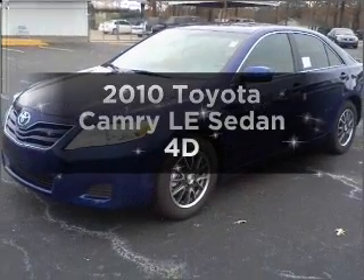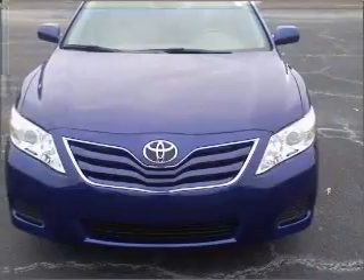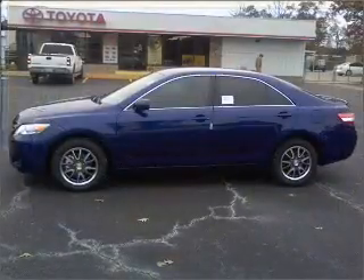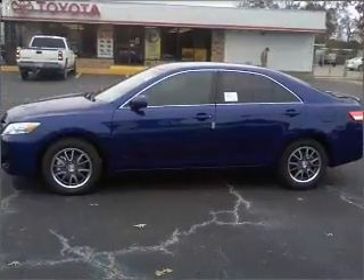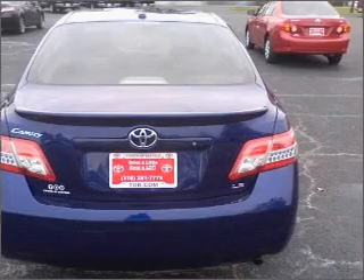Introducing the 2010 Toyota Camry. Travel the roads in style and comfort in this great vehicle with a reliable engine, connected to a smooth shifting automatic transmission. Premium wheels lend a distinctive appearance. The anti-lock braking system will help deliver you safely to your destination.